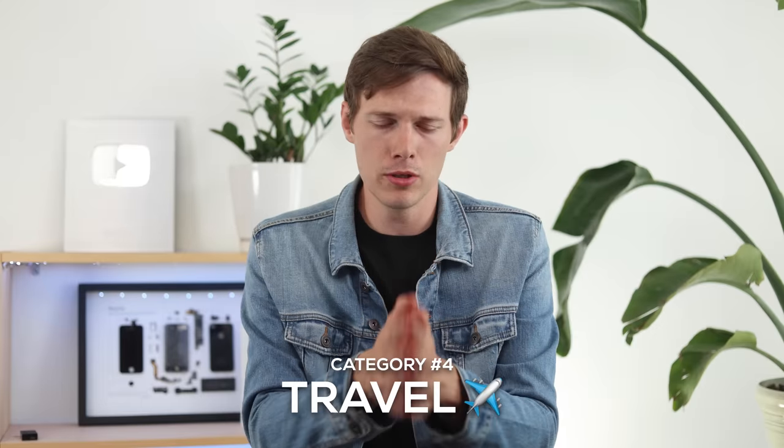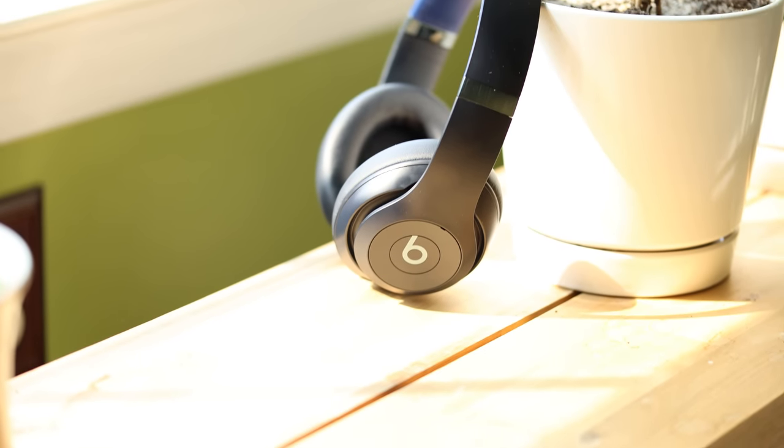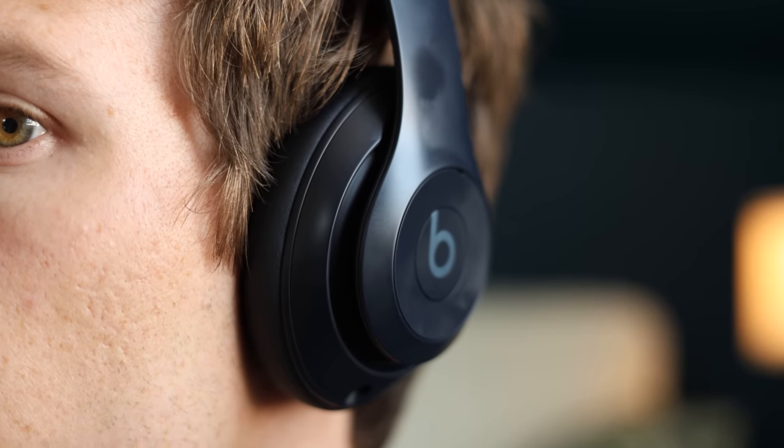For traveling and commuting, I want good ANC, good foldability, a good case, portability, and great looks. With Beats, it's no surprise they look good — there are four different colors, a little more subtle and muted, which makes them look more premium. They have nice accents like the Beats logo and a brushed metal finish that you don't notice until you look close. Overall it's a clean design — not super bright and flashy like older Beats — so it feels more premium.